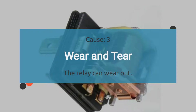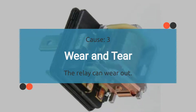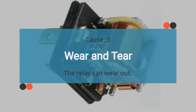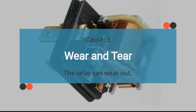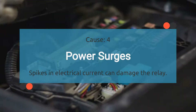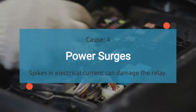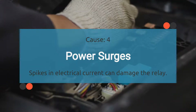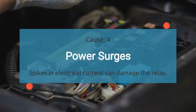The third cause is wear and tear. Over time, the internal components of the relay can wear out, and mechanical wear from repeated switching can eventually lead to failure. The fourth cause is power surges. Sudden spikes in electrical current can damage the relay, which can occur due to faults in the vehicle's electrical system or external factors such as jump-starting the vehicle improperly.